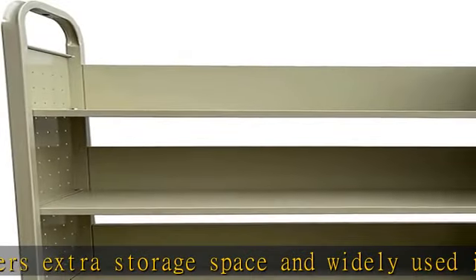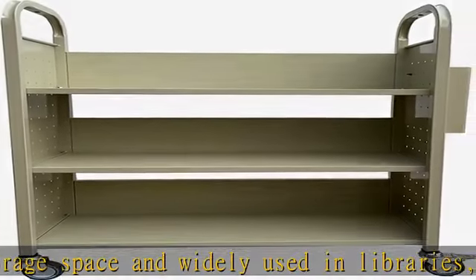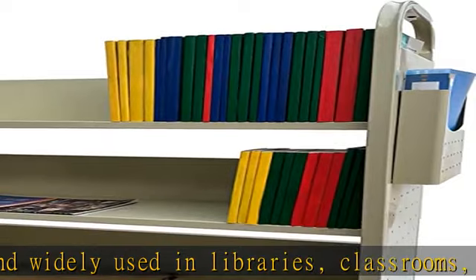Mobile convenience: the book truck is equipped with four swivel lockable casters, which are non-slip, quiet, and wear resistant.